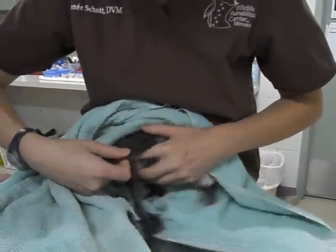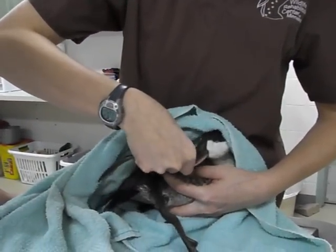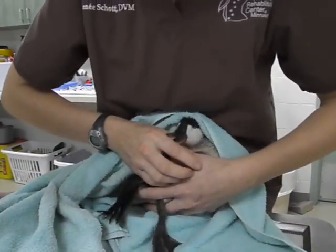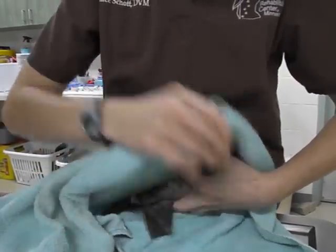There's a little bit of dried blood on this wing. When I palpate, I feel a radius and ulna fracture, so I'm going to stop palpating that. We'll take some x-rays under anesthesia. This leg feels fine, so I think we're mostly dealing with a wing fracture.